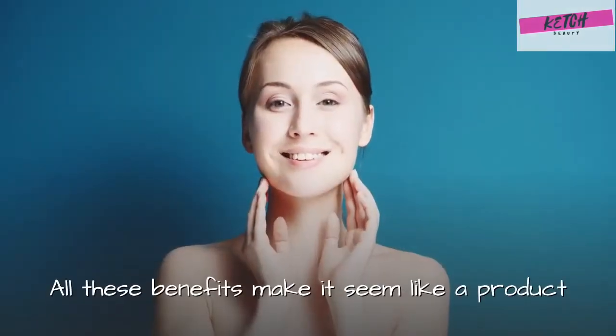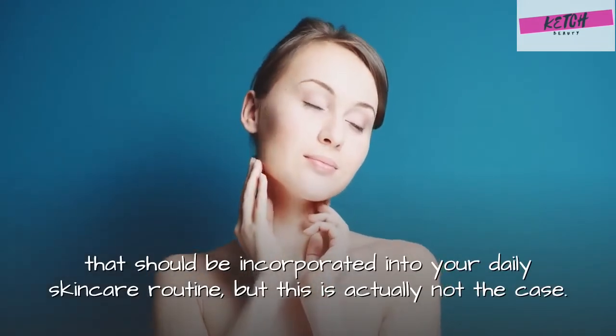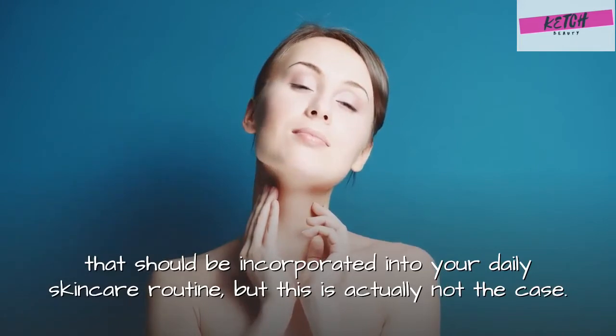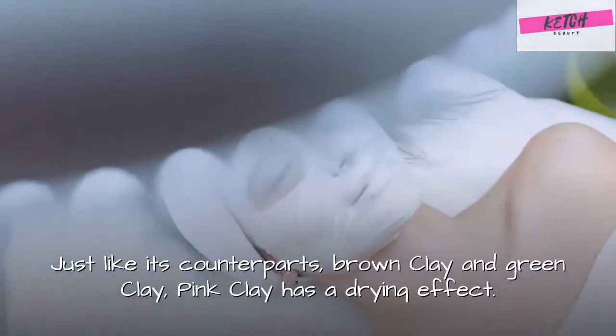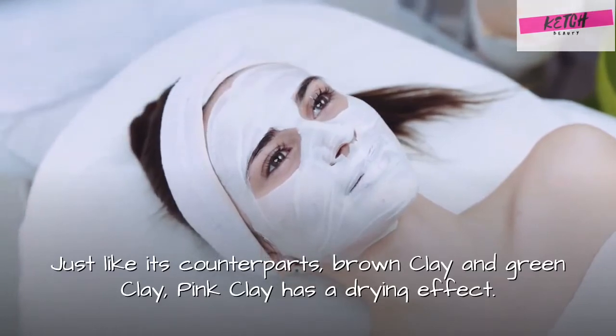All these benefits make it seem like a product that should be incorporated into your daily skincare routine. But this is actually not the case. Just like its counterparts, brown clay and green clay, pink clay has a drying effect.